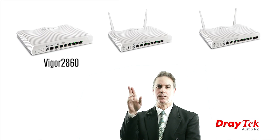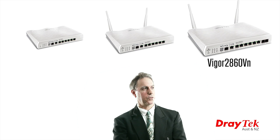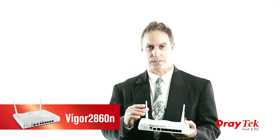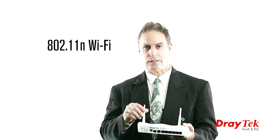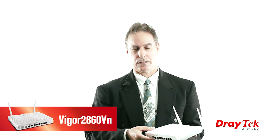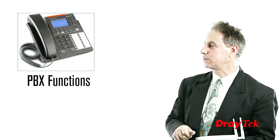The Vigor 2860 router series is available in three versions: the base model Vigor 2860, the Wi-Fi model Vigor 2860N, and the VoIP and Wi-Fi model Vigor 2860VN. The Vigor 2860N router has a built-in wireless access point with two detachable external antennas and provides built-in Wi-Fi with a throughput of 300 Mbps. The Vigor 2860VN includes both the built-in wireless access point and voice over IP circuitry, including all the standard PBX functions found in DrayTech VoIP routers.